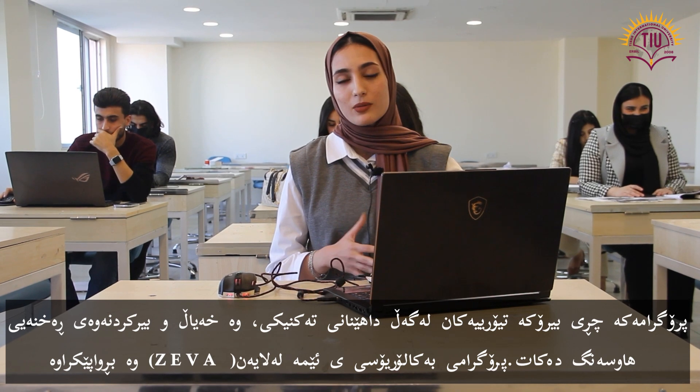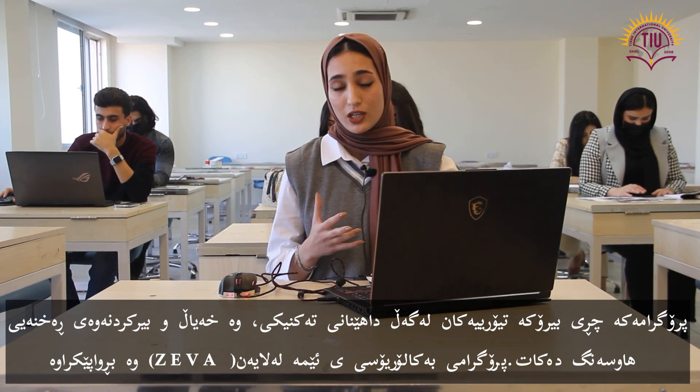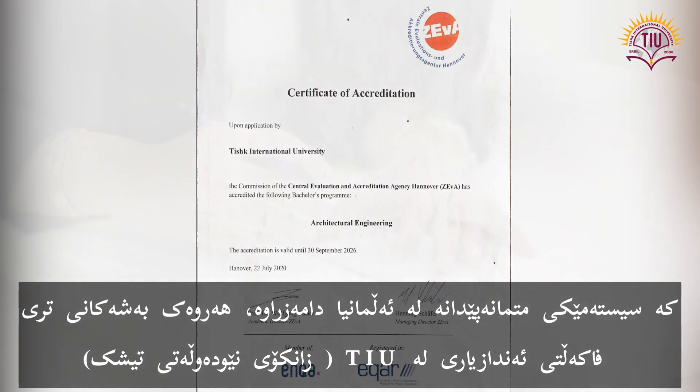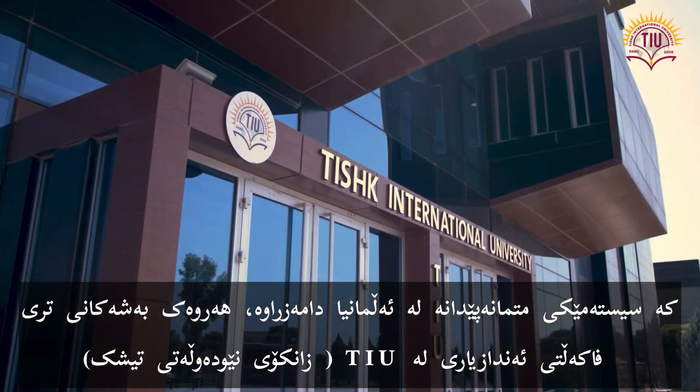The program in the department has been designed in a way that balances the intensity between theoretical ideas with technical creativity, imagination and critical thinking. Our bachelor program is accredited by ZEVA, which is established in Germany, like all the other departments of the engineering faculty at TIU.